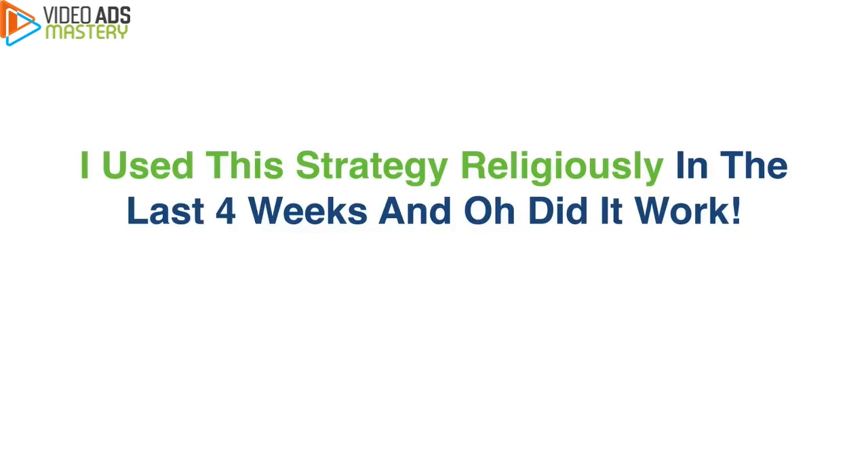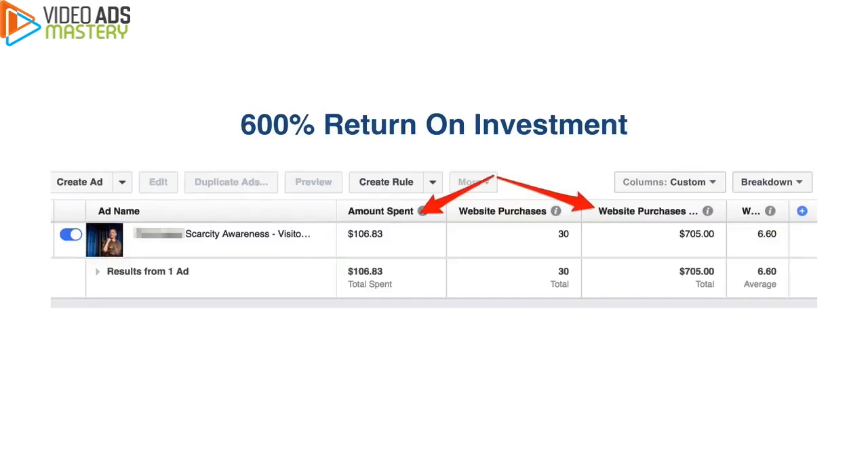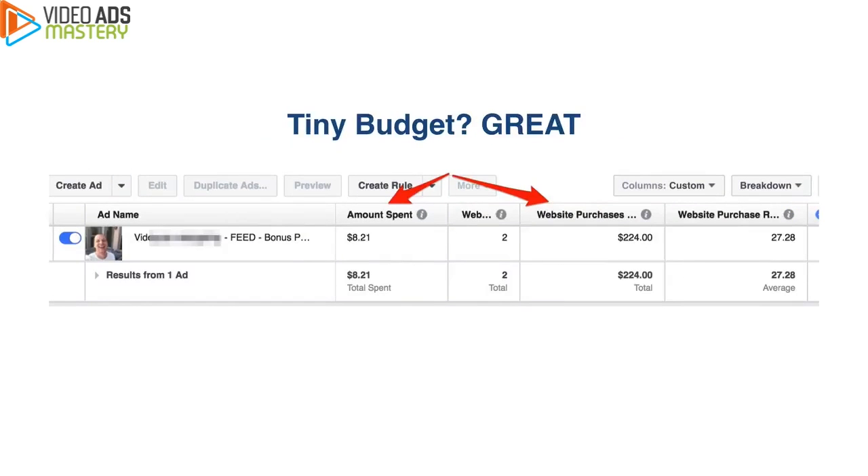In the last four weeks — and oh, did it work. If you see this ad right here, 500% return. This is straight out of my ad account. As you can see, $395 dollars spent and $2,140 bucks generated in revenue — that is an insane return on investment. On this one here, I spent $106 bucks and I made $705. That's a 600% return on investment.